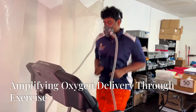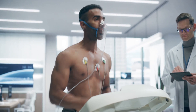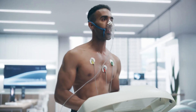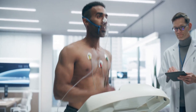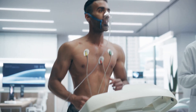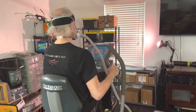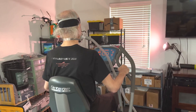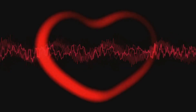Increased circulation — amplifying oxygen delivery through exercise. The third and final stage of Turbo EWAT, increased circulation with physical activity, completes the process by ensuring that the oxygen-rich blood is efficiently delivered throughout the body. This stage involves continuing the exercise while breathing supplemental oxygen, creating a synergistic effect that maximizes the benefits of both. The physical activity stimulates blood flow, increasing the rate at which oxygenated blood is transported to the body's tissues and organs.